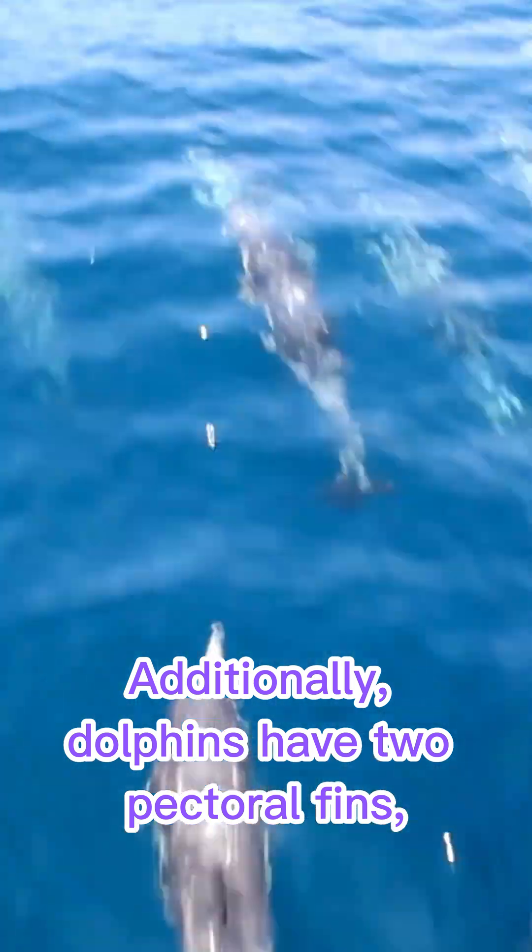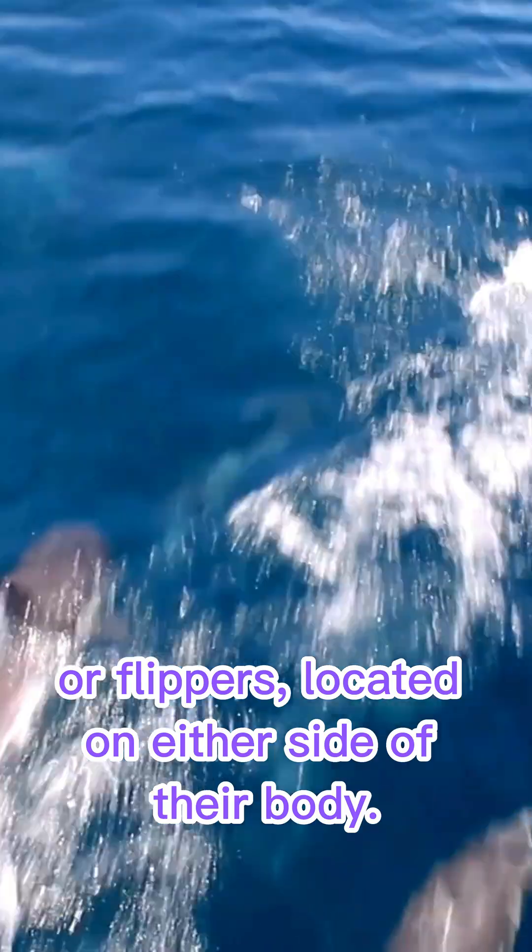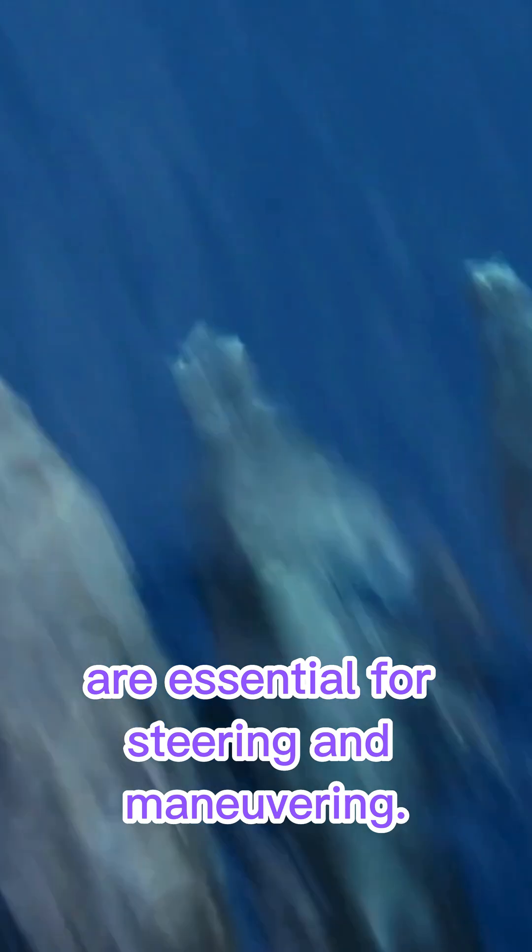Additionally, dolphins have two pectoral fins, or flippers, located on either side of their body. These flippers, composed of bone and muscle, are essential for steering and maneuvering.